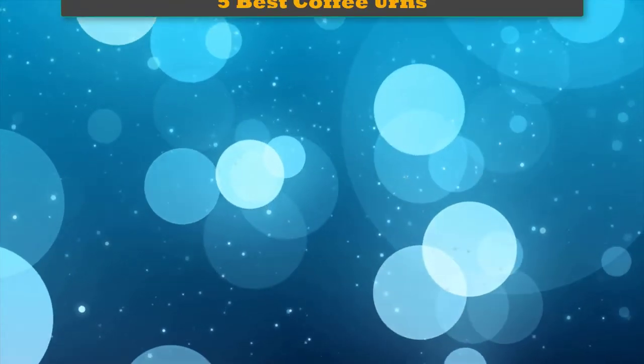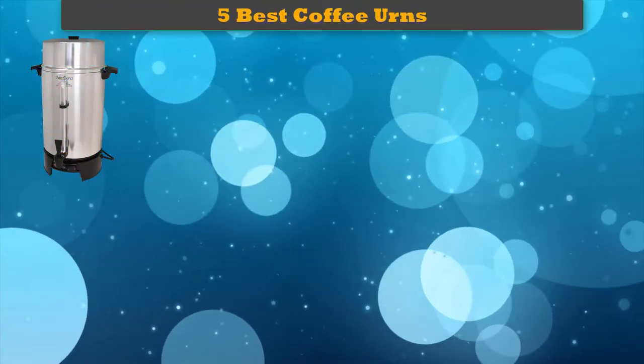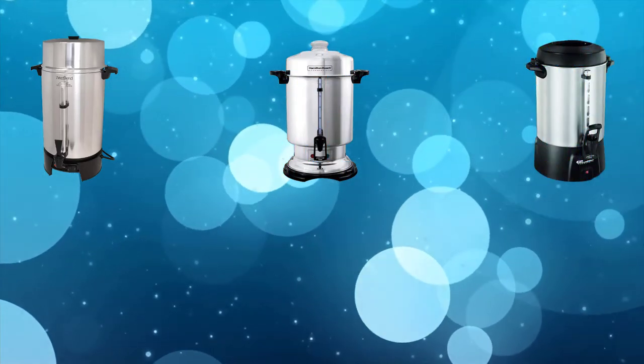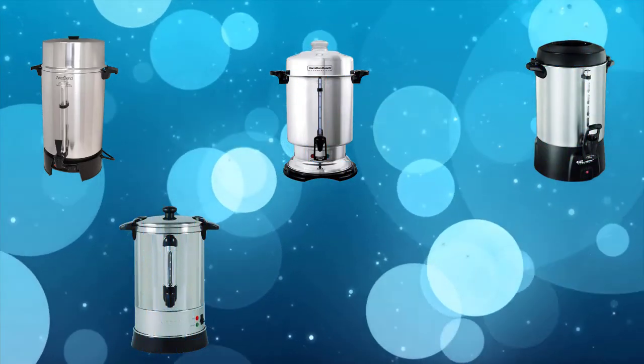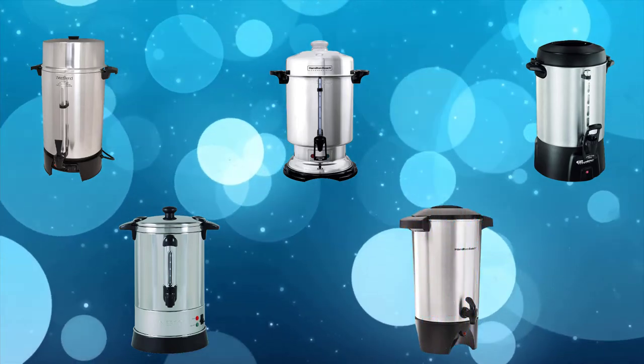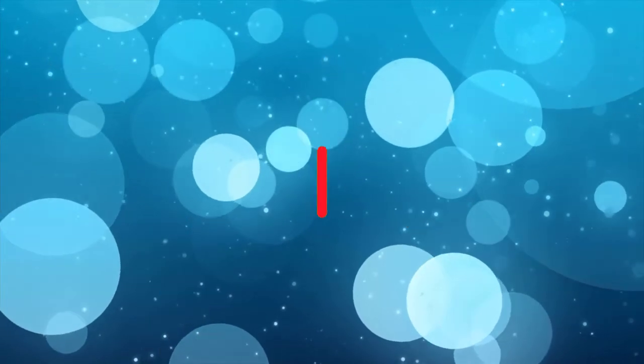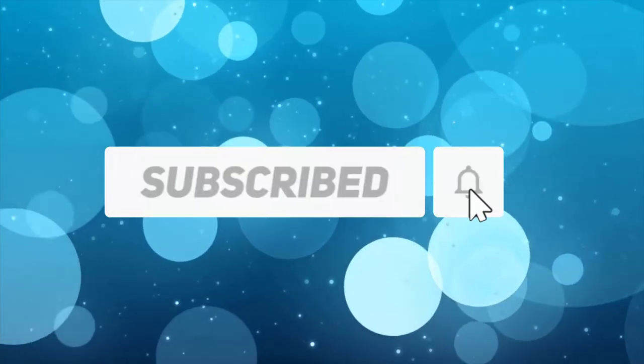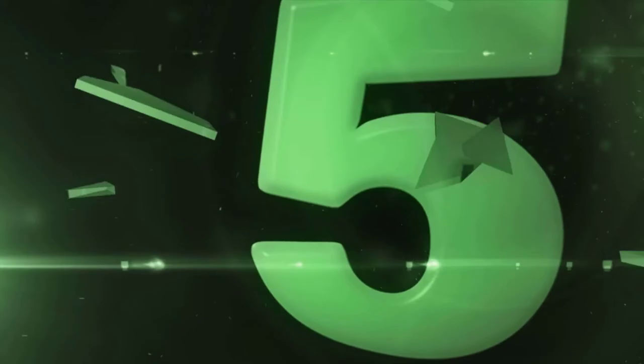Hi friends, welcome to my best coffee urns review. Are you looking for the best coffee urns? We analyzed consumer reviews to find top-rated coffee urns. We are going to review the top 5 best coffee urns on the market. Subscribe to our channel and get more info and real-time deals on your favorite products.